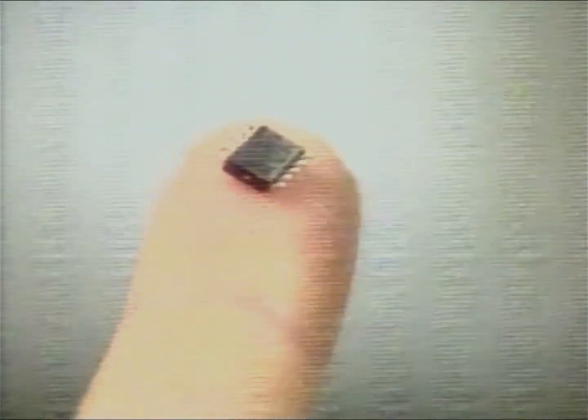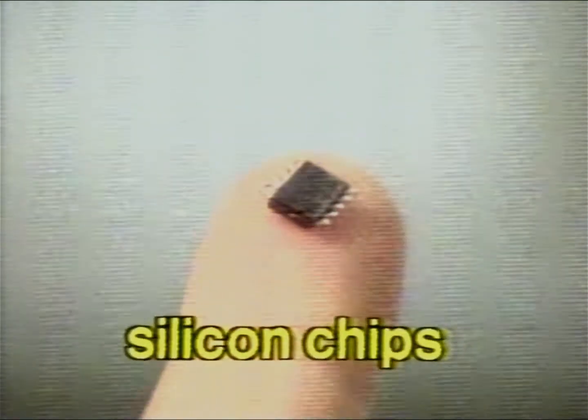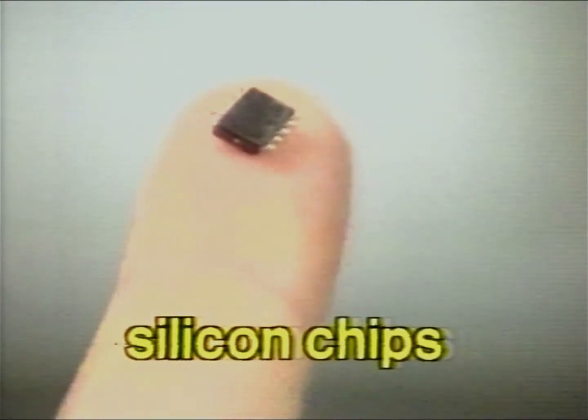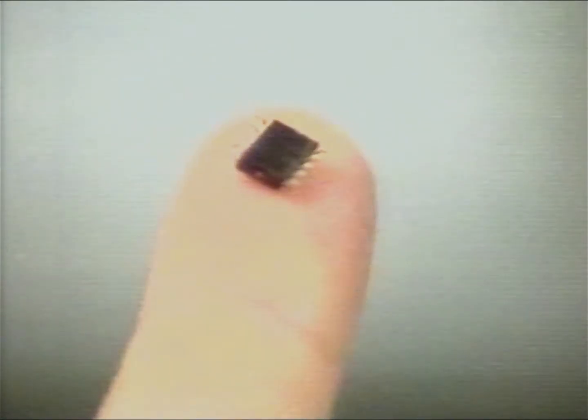So what's happened? Why are there so many computers about? Well, these little things are the main reason. They're called silicon chips. You could say that they're the brains of the computer — they do all the counting, the calculating, the memorising, and the sorting out of information. These chips are very small, very cheap, and they do their work at a fantastic speed.